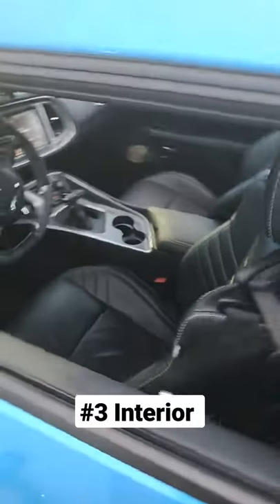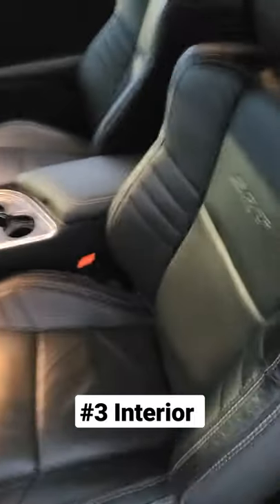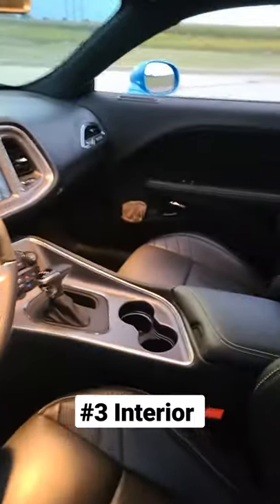Number three is going to be the interior. The interior is actually really nice — the leather is really good and there's not a whole lot of hard plastics, as opposed to the competitors.